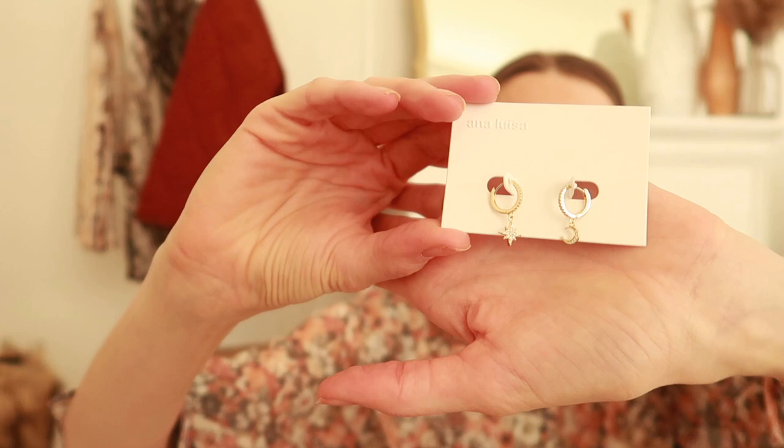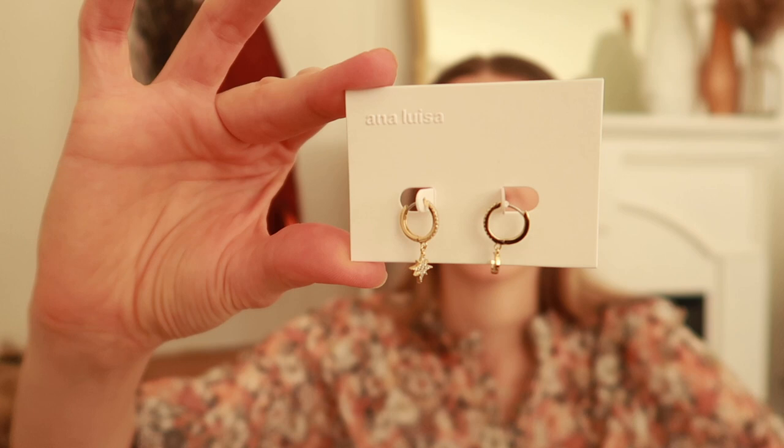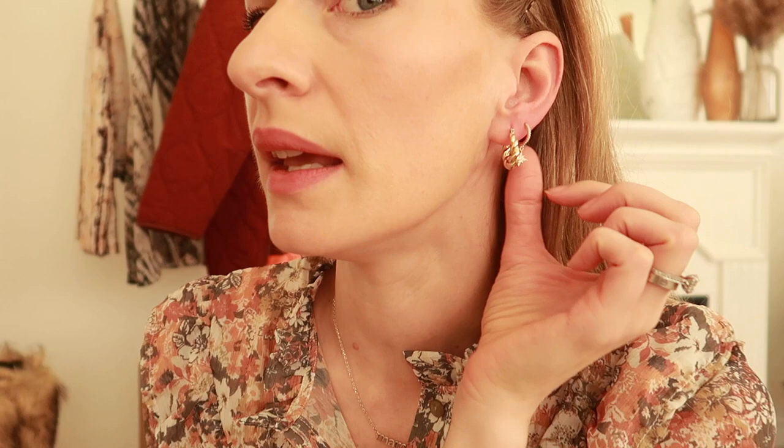The first piece I got is these earrings — they have a little star and a moon. I want to wear them in my second hole after these bigger earrings; I think it'll look really great to stack earrings. They are so beautiful with some little gemstones, small but also statement-y at the same time. Here are the earrings on — so beautiful, you have the moon and the star, and I think it's a perfect stacking earring.